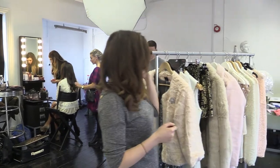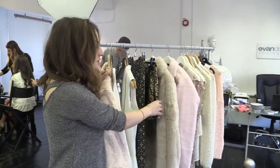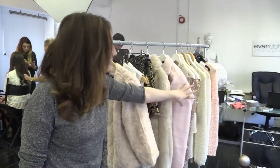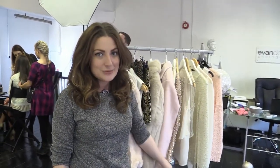Hi guys and welcome to our behind-the-scenes photo shoot for the Sunday World with Penny's. We're here at Evan Doherty's studio doing a really cool Winter Wonderland themed shoot and I've got loads of goodies to show you. We've got kind of clashing textures, we've got lots of faux fur, we've got lots of gold and glitter, we've got lots of knitwear and sparkles as well — everything for the winter season and the party season coming up.